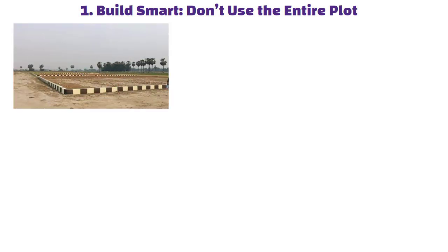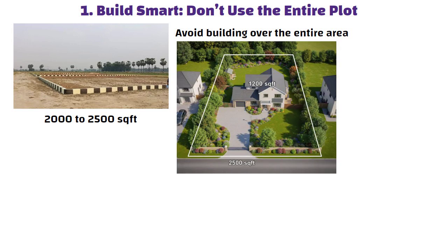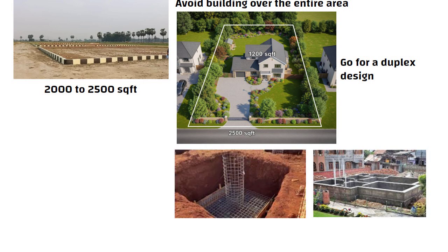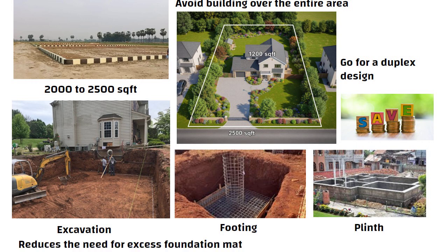Tip 1: Build smart — don't use the entire plot. If your plot is around 2000 to 2500 square feet, avoid building over the entire area. Instead, consider constructing on just half, about 1000 to 1200 square feet, and go for a duplex design. This approach not only helps you save significantly on excavation, footing and plinth costs, but also reduces the need for excess foundation materials and labor.